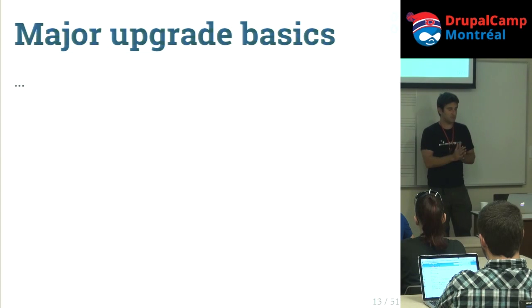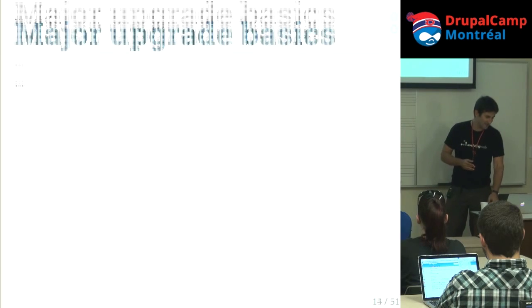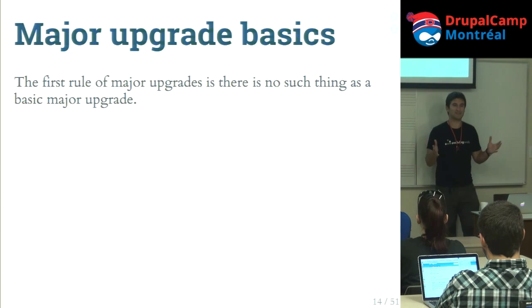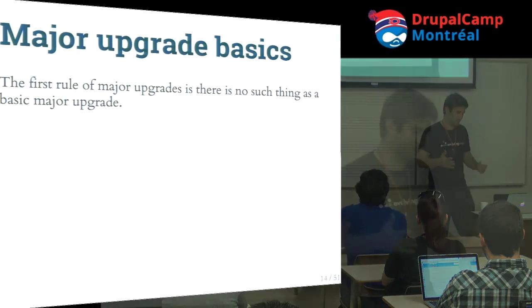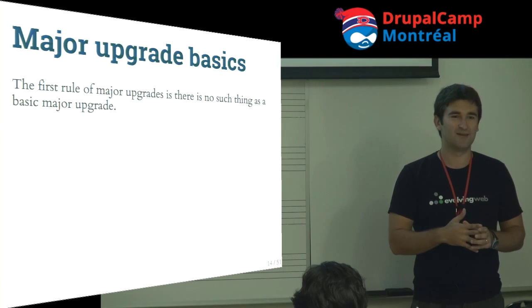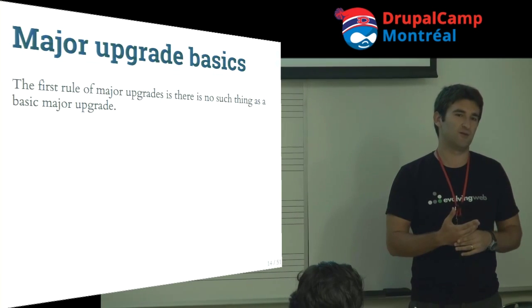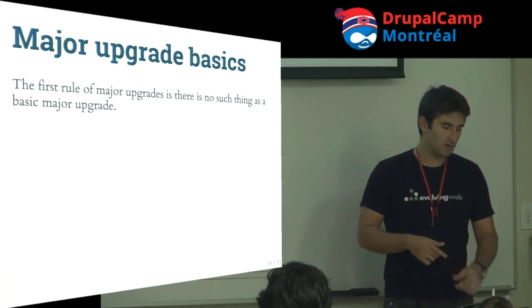Next section is major upgrade basics — for dramatic effect, there's an empty slide. There's no such thing as a basic major upgrade. You've got to be ready for a huge pain, because for Drupal sites of any complexity it's a matter of weeks or more. Depending on the exact situation, it may actually be harder to do an in-place upgrade than to rebuild the site entirely and write migrations to pull the data in.